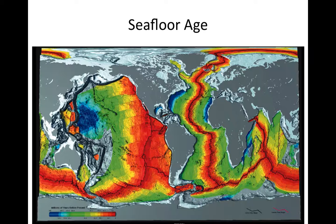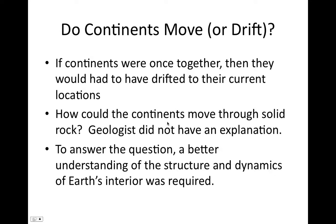The age of the seafloor was a very interesting observation. We did not yet have an explanation for it, but it was another clue on our way to understanding how the continents could move. To come to an explanation, geologists needed a better understanding of the structure and dynamics of the interior of the planet. Now we're going to shift and take a look at Earth's interior — how it's organized and its properties.